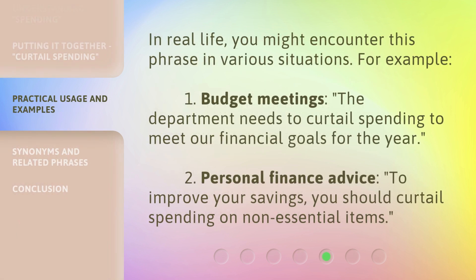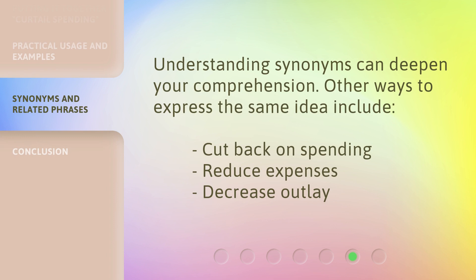In real life, you might encounter this phrase in various situations. For example, one, budget meetings: The department needs to curtail spending to meet our financial goals for the year. Two, personal finance advice: To improve your savings, you should curtail spending on non-essential items. Understanding synonyms can deepen your comprehension. Other ways to express the same idea include cut back on spending, reduce expenses, decrease outlay.